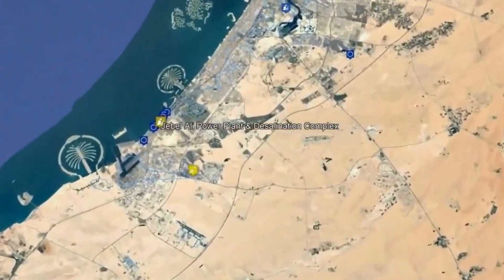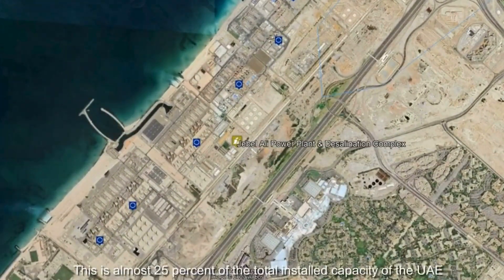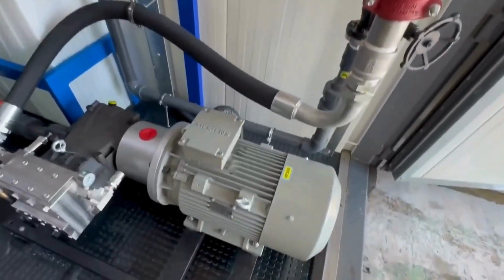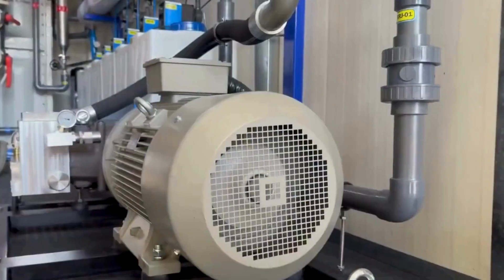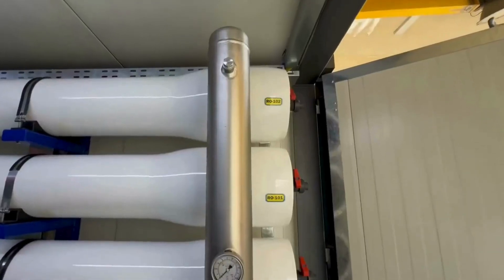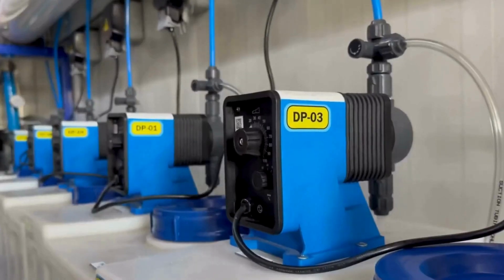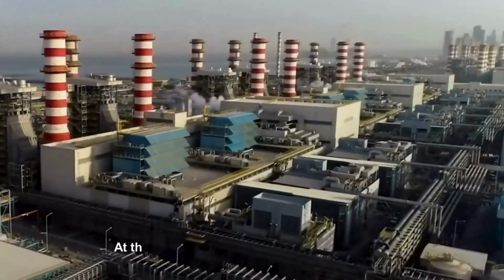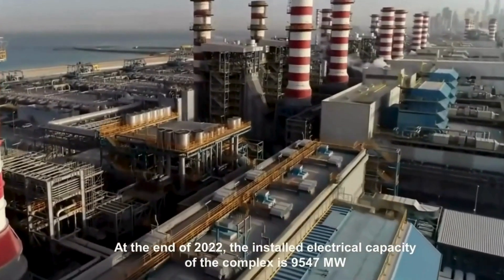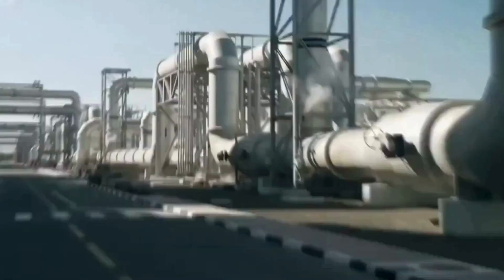I had to see it for myself, so I went straight to the source — the Jebel Ali desalination complex, the biggest in the world. You walk in and boom: heat hits you, machines roaring, air thick with steam. It's like standing inside a giant metal beast. Water from the Arabian Gulf gets sucked in, cleaned up, then heated like crazy. The steam rises, salt stays behind, and what comes out is pure, drinkable water. That water ends up in homes, gardens, even those massive hotel pools you see in Dubai.